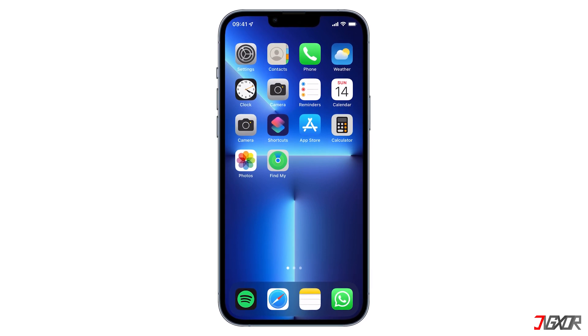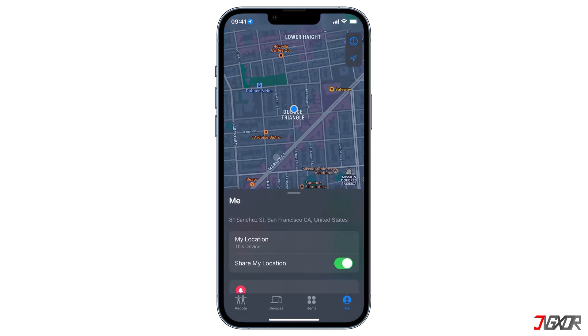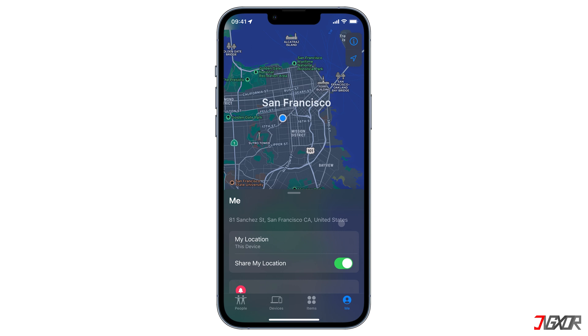Hi and welcome to a new video. Do you and your friends or family members keep track of each other's whereabouts using the Find My app? But what if you don't want to reveal your actual position? Then you will need to fake the location of your iPhone. In this video, I'll show you how you can spoof your location so that Find My will think that you're somewhere else.